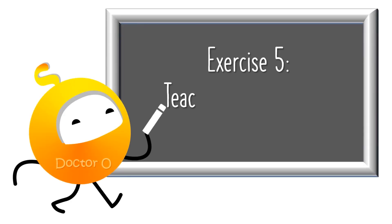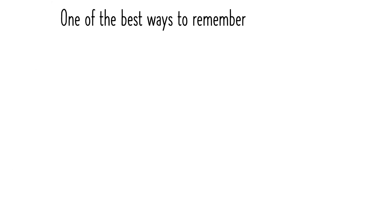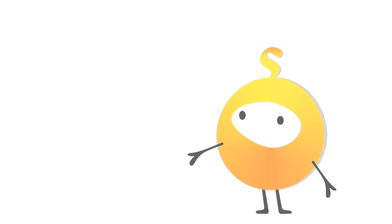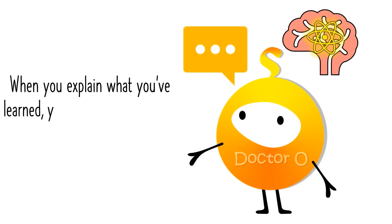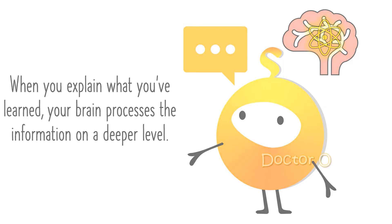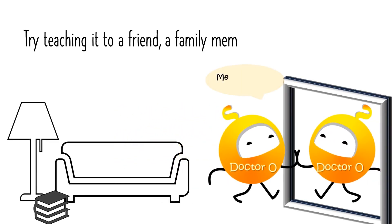Exercise 5: Teach what you learn. One of the best ways to remember something is to teach it to someone else. When you explain what you've learned, your brain processes the information on a deeper level. Try teaching it to a friend, a family member, or even your mirror.